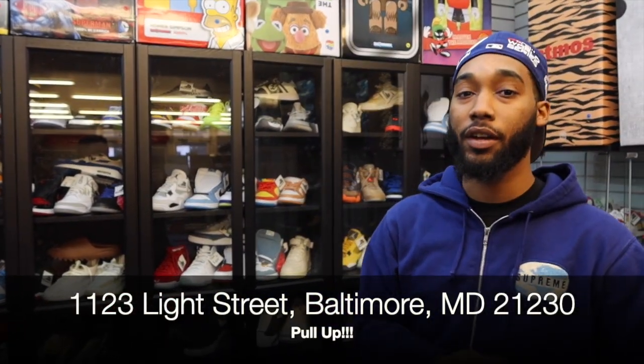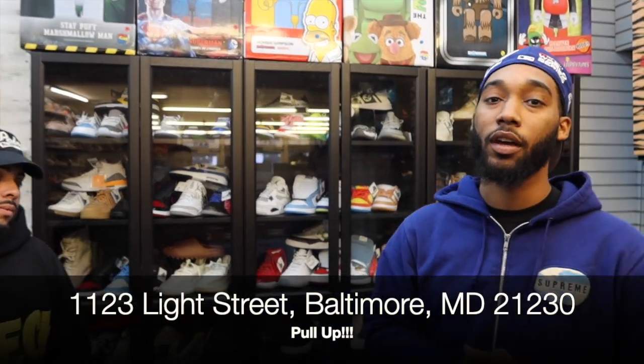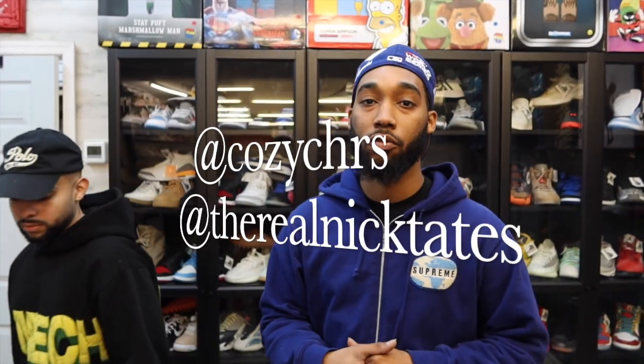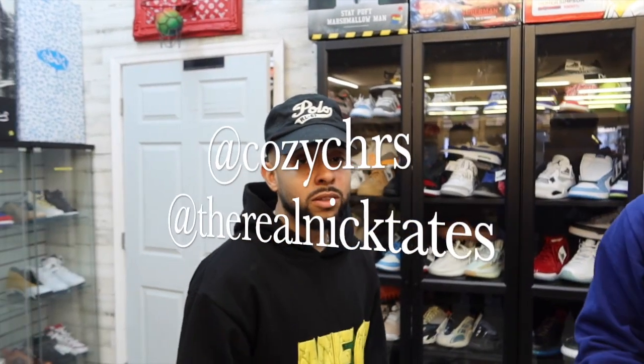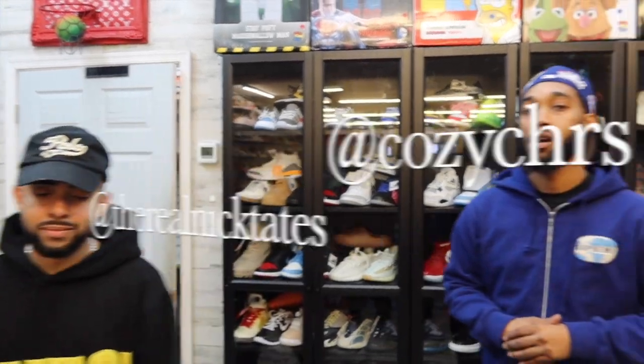So yeah, 910 — we got sneakers, we got clothes, got pieces for your house if you want to decorate, we got music vibes, whatever you want, you can pull up and get that here. 1123 Light Street is the address. My name is Nick, follow me on Instagram at the real Nick Tits. This is Christian right here — follow him on the gram at Cozy Chris, no 'I' in it. Thank you, I appreciate y'all, look forward to seeing all of y'all.